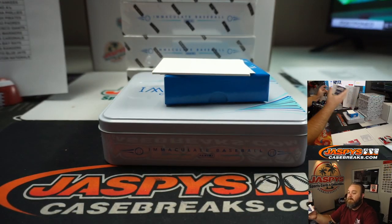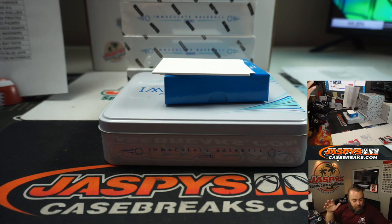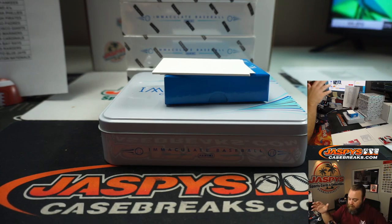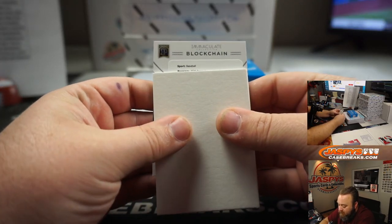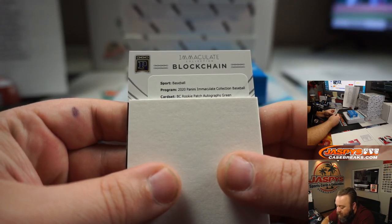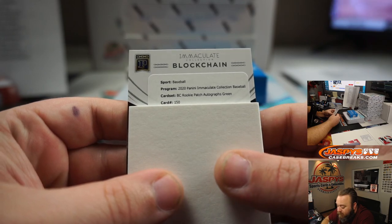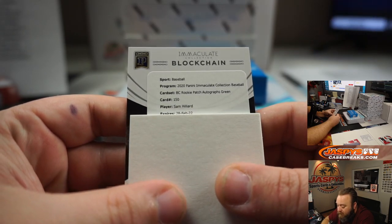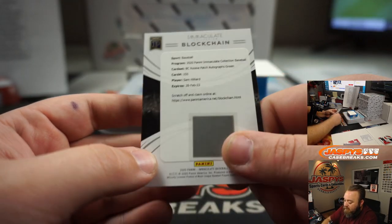Rookie Patch Autographs green, card 150 — Sam Hilliard, who is part of the Colorado Rockies.